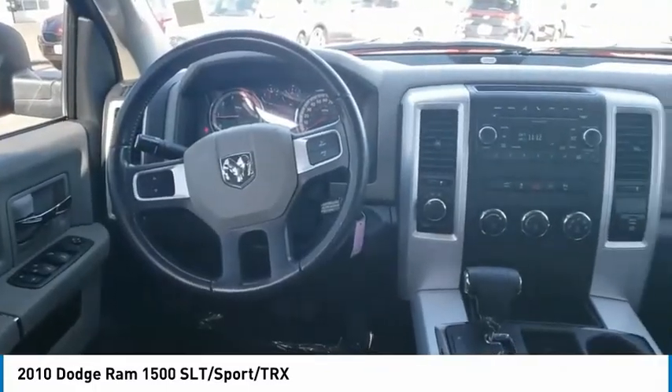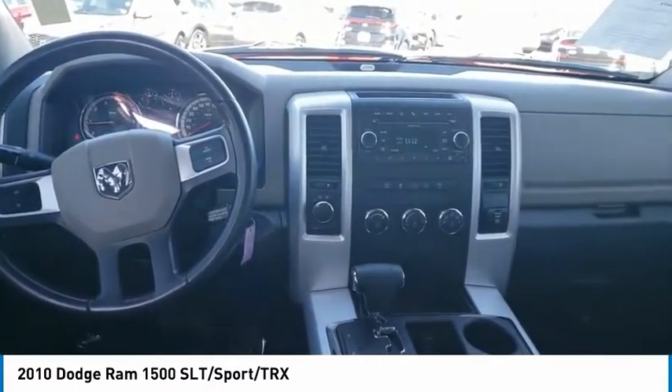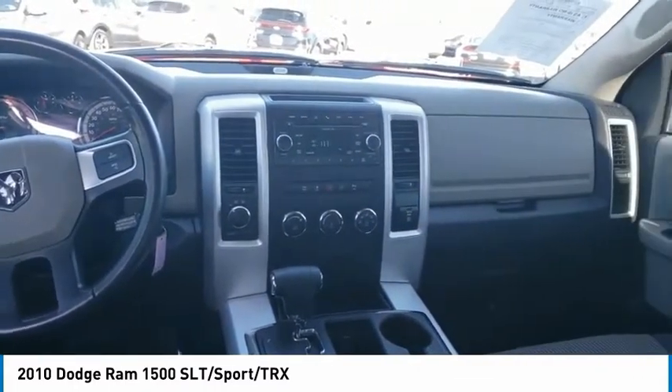This vehicle has less than 145,000 miles. Here are some of this vehicle's great options: automatic transmission,